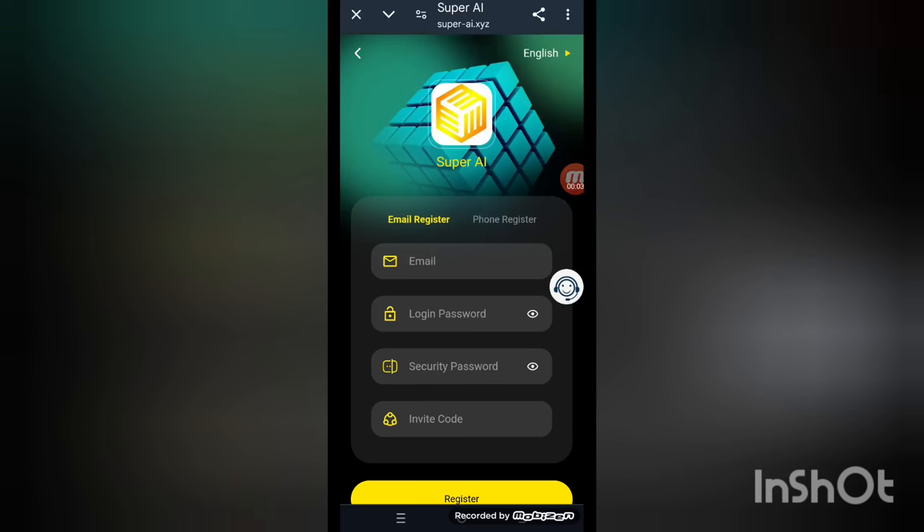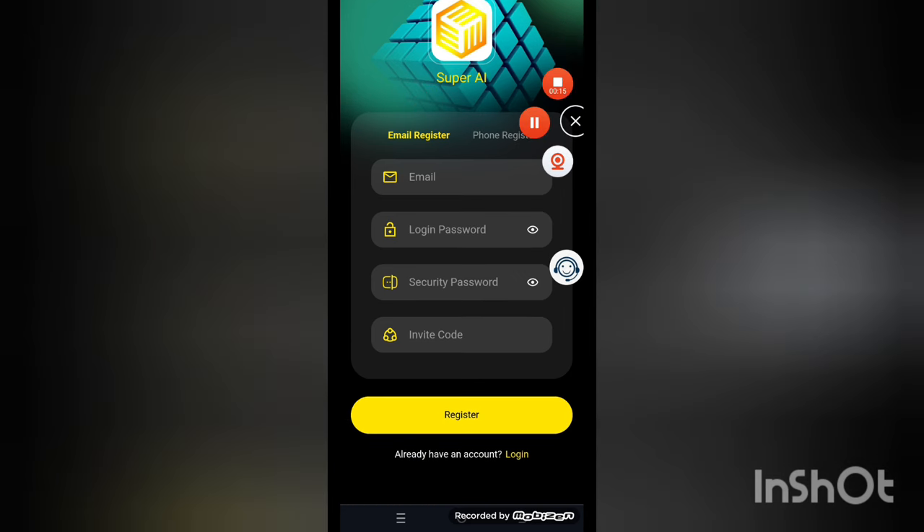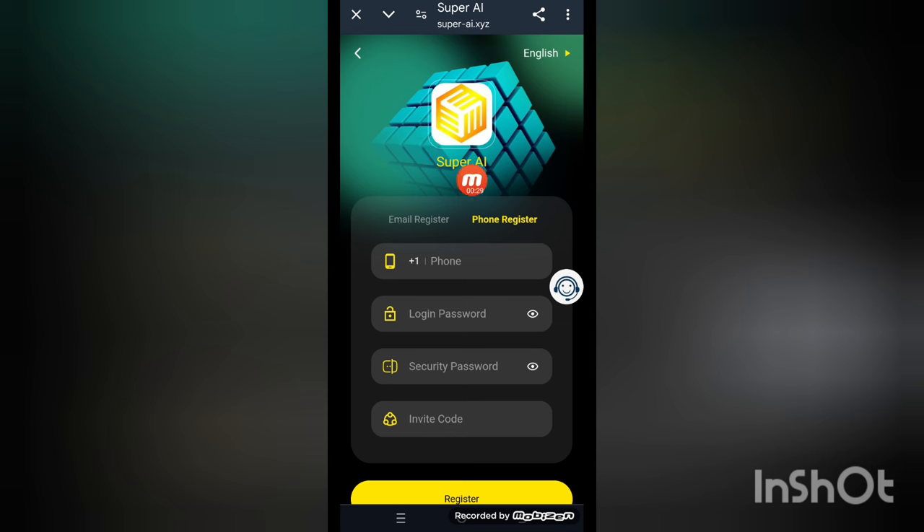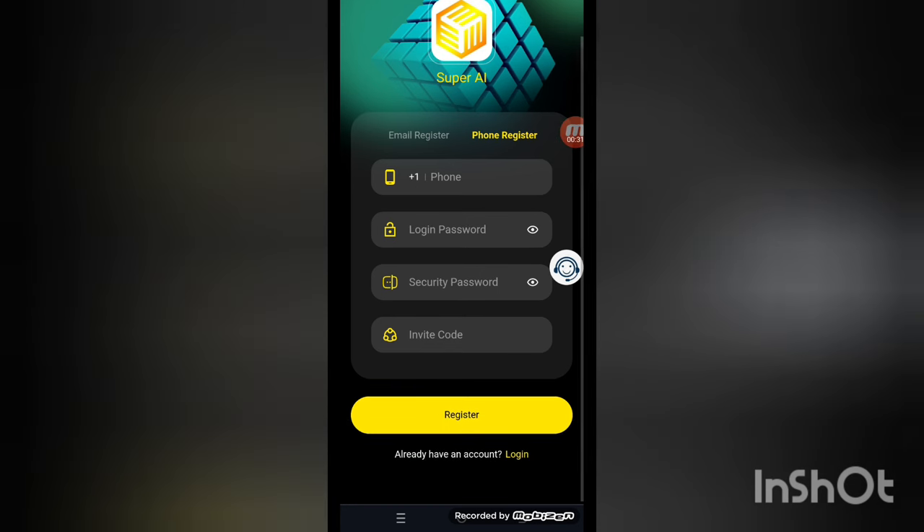Hello and welcome back to my channel. Today we're talking about a new online platform called Super AI XYZ. Super AI XYZ is the best online platform to make money easily at home. To create your account, put your email address, login password, security password, and register. If you have a phone number, put your mobile number, login password, security password, and register.